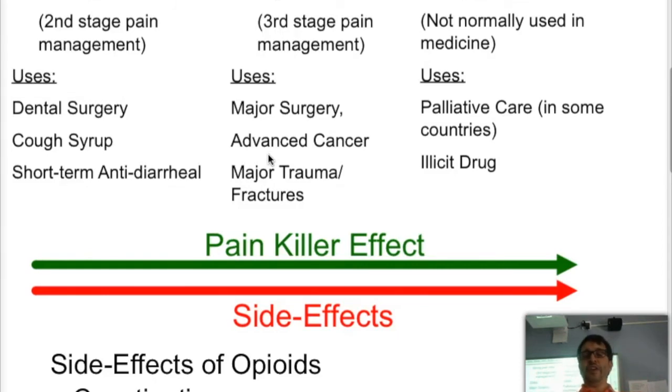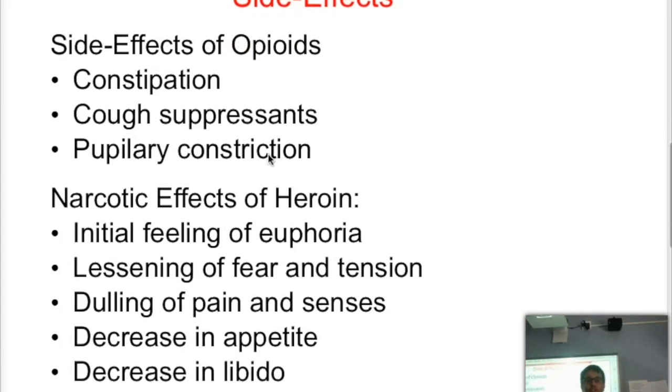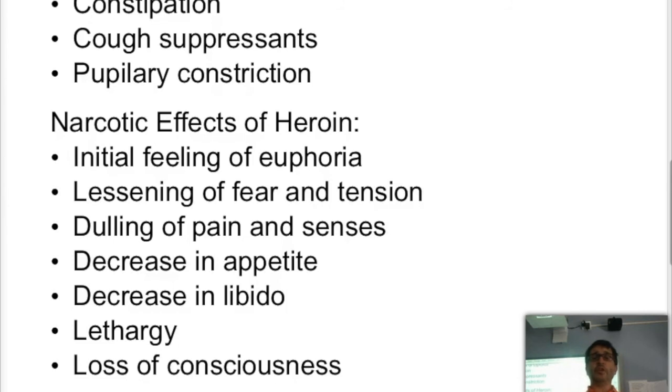Some of the side effects of opioids include constipation and pupillary constriction, along with narcotic effects. Focusing on heroin: when people first take heroin, they have a feeling of euphoria because you don't feel so much — including your internal organs — making you feel lighter. This lessens fear and tension, and makes you feel like you have more energy for a moment. As it kicks in, it causes a dulling of the senses and of any pain.